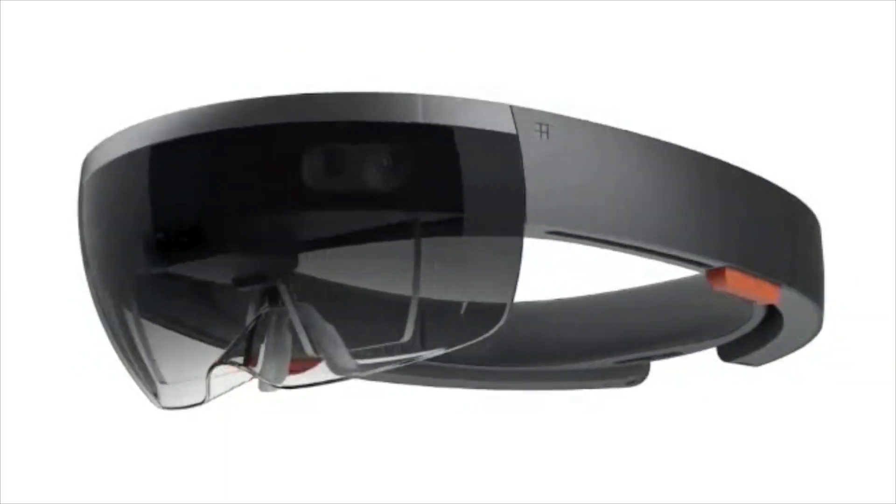So, Microsoft HoloLens — what does it do? Well, think of it as an improved Google Glass. Actually, think of it as a merge between the Google Glass and the Oculus Rift.